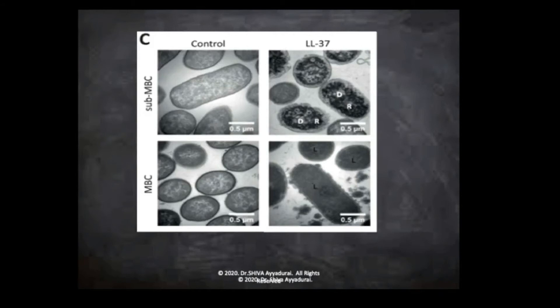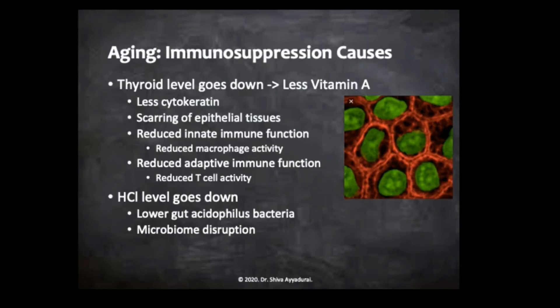Now let's go on to vitamin A. As you age, one of the things that happens is your thyroid level goes down. You get less vitamin A because your body's not able to convert those beautiful green vegetables, those carotenoids, into vitamin A. Vitamin A is also recommended — I recommended to the president about 400,000 IU for two days, about 50,000 IU of vitamin D for two days as a prophylactic.